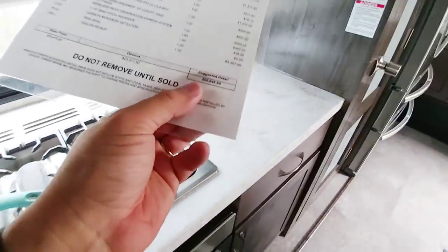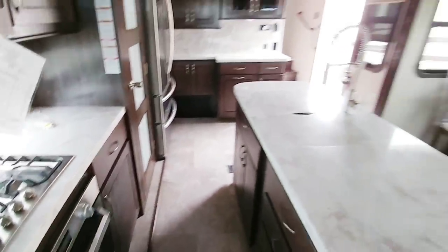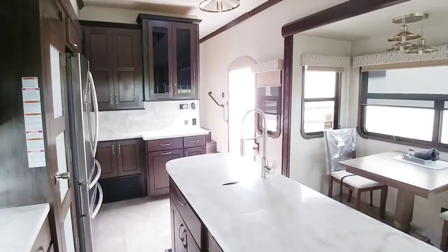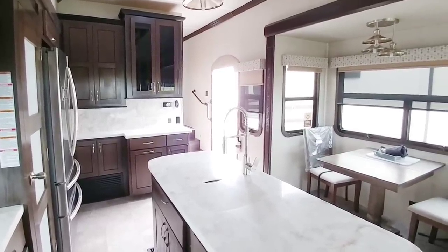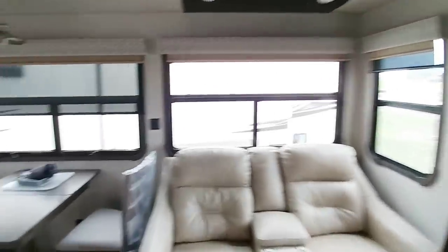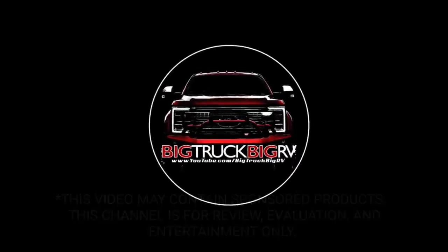This specific unit has an MSRP of $96,848. I would imagine you could probably get about 25% off of that, or maybe even a little bit more if you negotiate well. But this is definitely a beautiful fifth wheel. I really appreciate you coming along on this trip. I hope you enjoyed this video. If you haven't had a chance, I'd appreciate it if you took a moment to subscribe to my channel, give me a thumbs up, and we'll talk to you again very soon. Thank you.